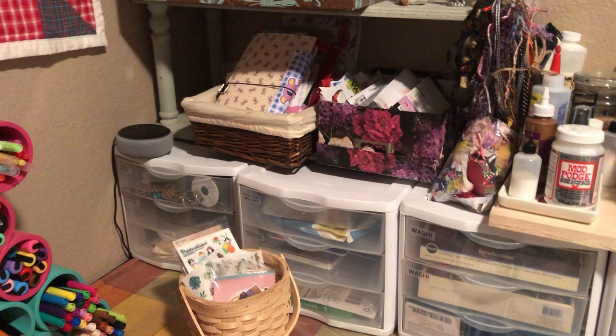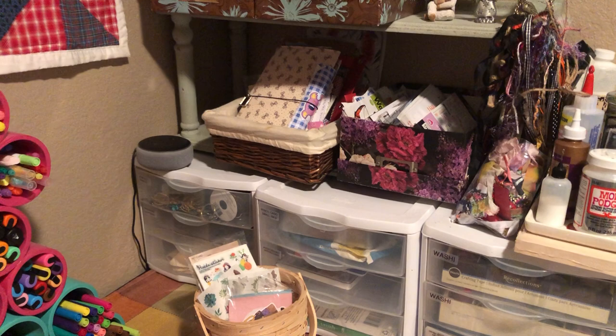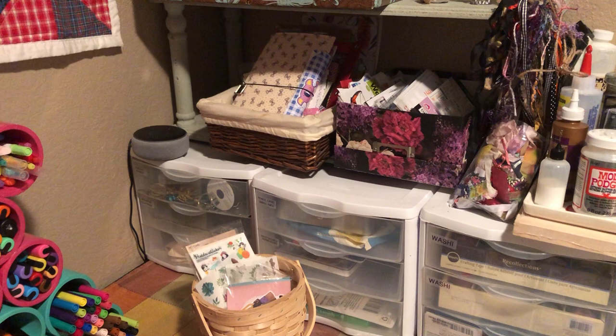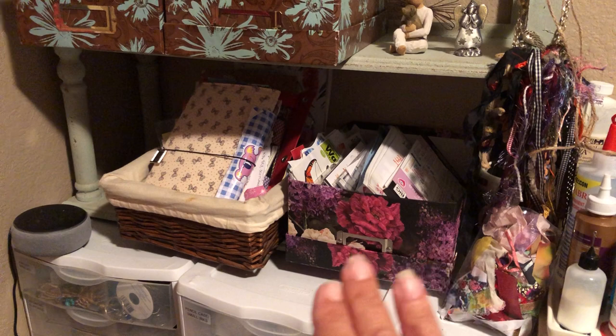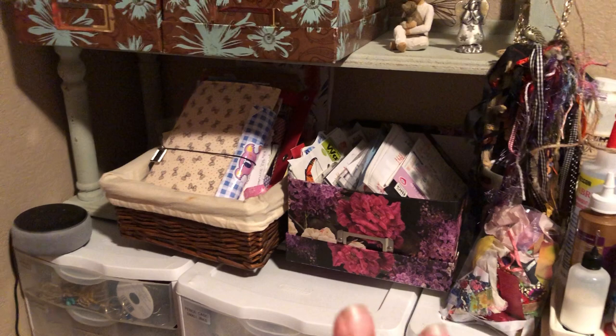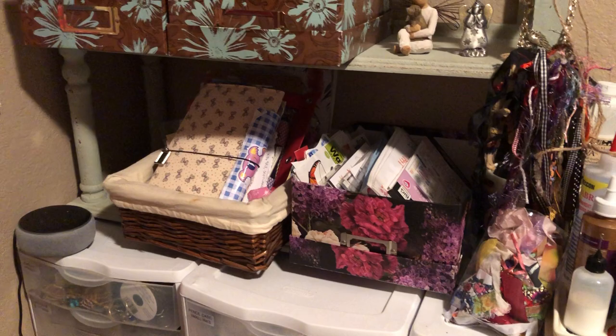There's my Dot that I talk to and listen to music with. As far as my organization goes, I use what I guess is called the container theory — for instance, my box of stickers, once that gets full, no more stickers. I have to get rid of something to add more in. That is how I do pretty much everything — all my drawers and all that kind of stuff.